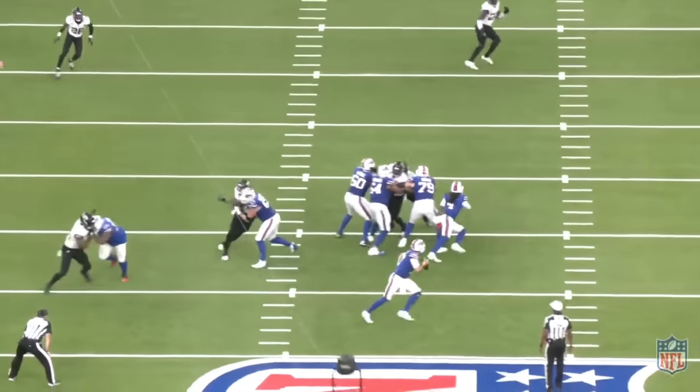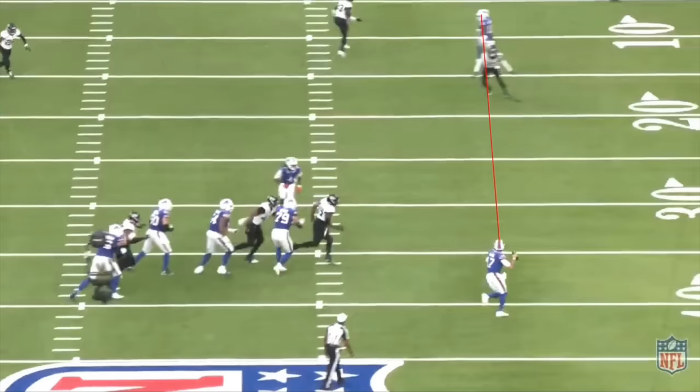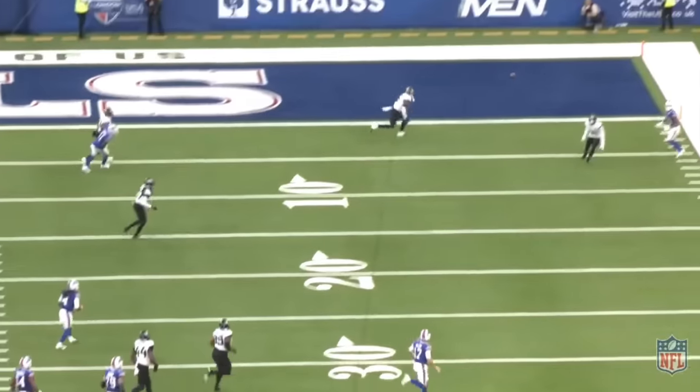You might notice that Jaguars cornerback Darius Williams got caught off guard by this throw, and that's because Allen wasn't looking at Davis. From the tight angle, you can see that his eyes were glued to Deontay Hardy until he began his throwing motion. That eye manipulation, along with the placement of this ball, gave Davis a huge advantage over Williams in the battle at the catch point.